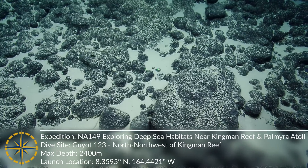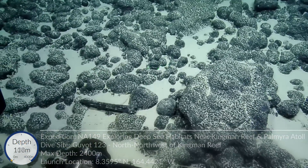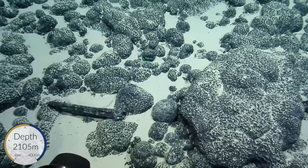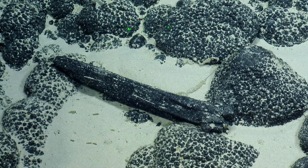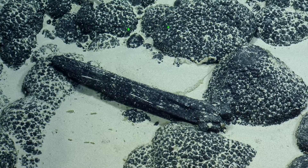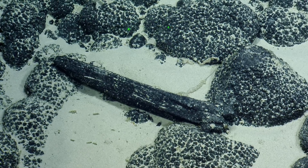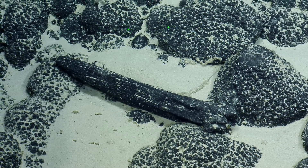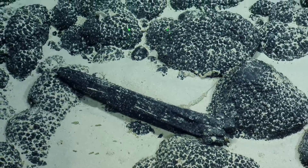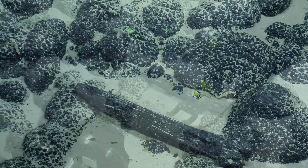Whoa, so that is... We believe this to be a fossilized part of a skull of some type of whale. So cool. It's ferromanganese encrusted, so you know it's super old. Very old, yep. If it's already ferro-encrusted, like millions of years? Probably. I mean, it kind of depends how thick the crust is, but just having any sort of coating of crust proves that it is very old.